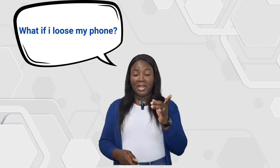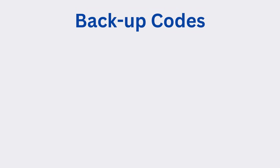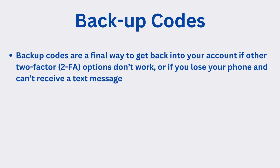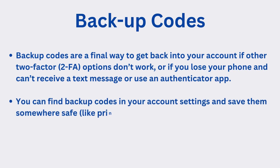Let's tackle the most common question I get: what if I lose my phone? This is why we set up backup methods. Backup codes are a reliable way to get back into your account if other Two-Factor options don't work, or if you lose your phone and can't receive a text or use an authenticator app. You can find backup codes in your account settings and save them somewhere safe, like printing them or storing them digitally.